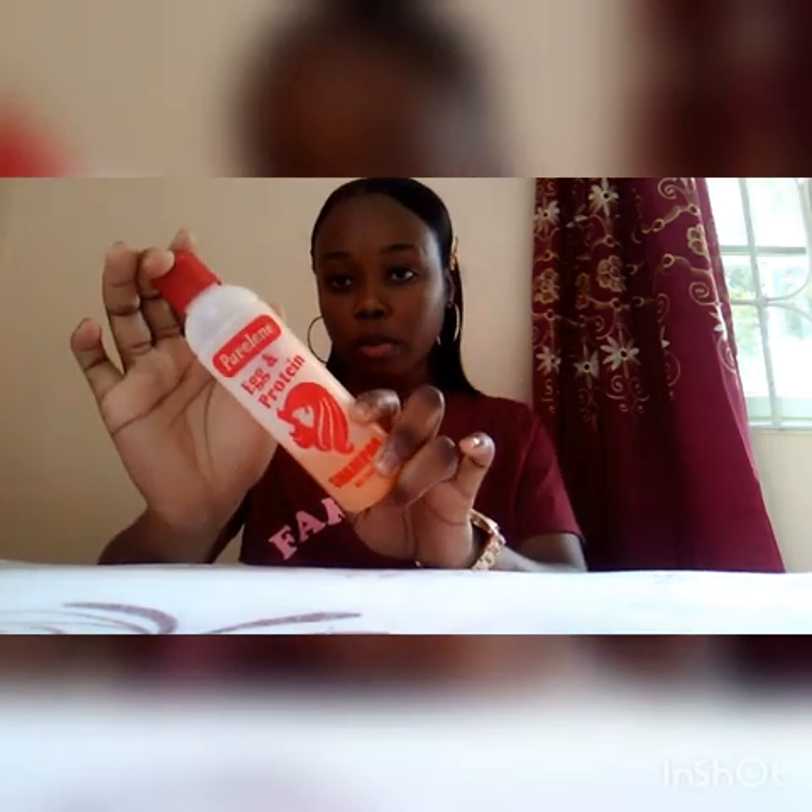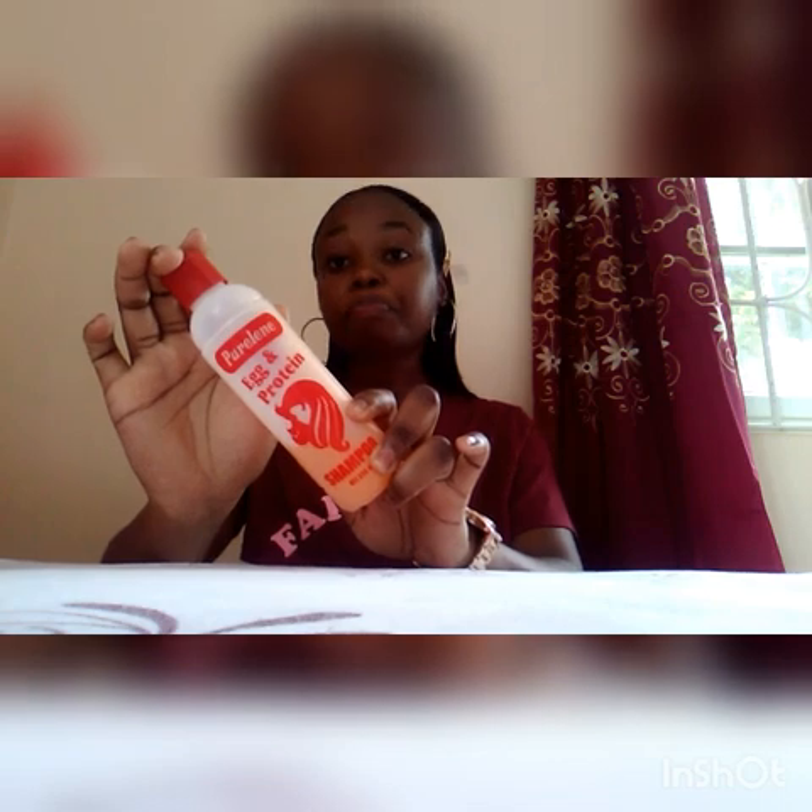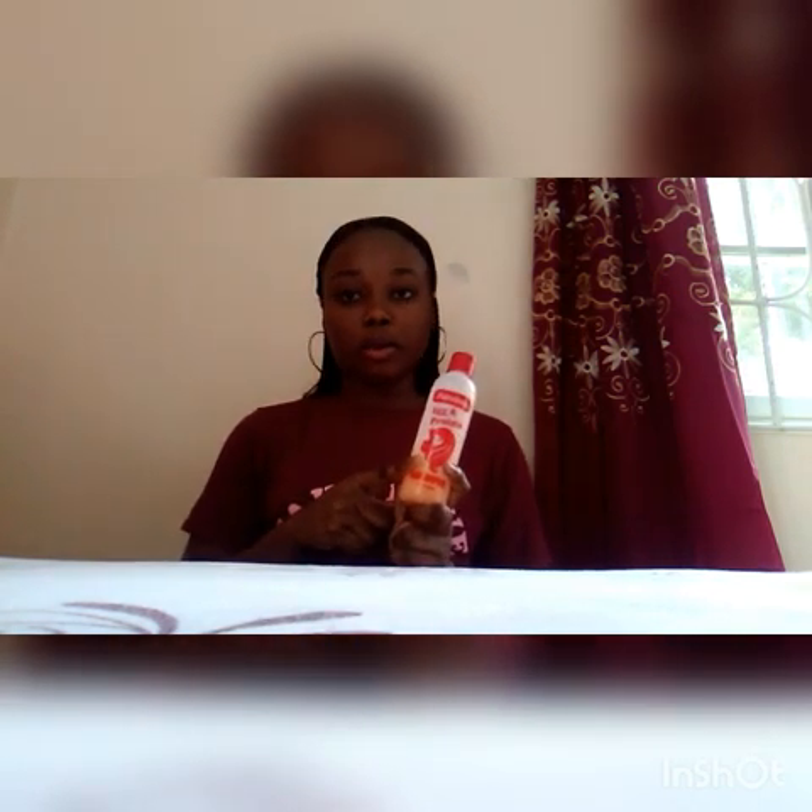You're gonna be surprised — I use the egg and protein shampoo. It's pretty pretty cheap, like about 200 Jamaican dollars. So I use the egg and protein shampoo to wash my hair. I used to use the conditioner for this but I no longer use it anymore.